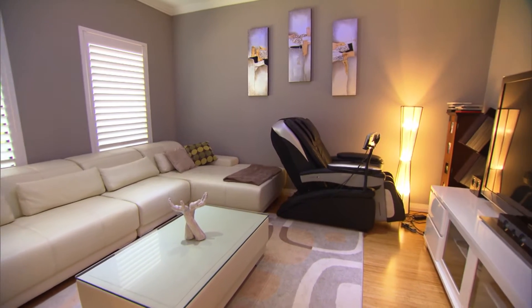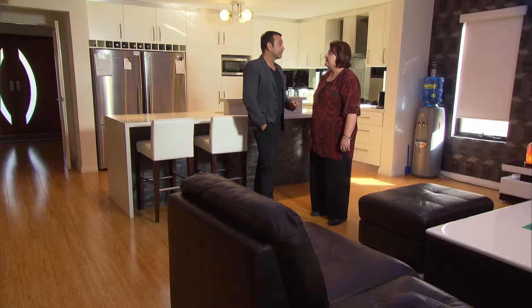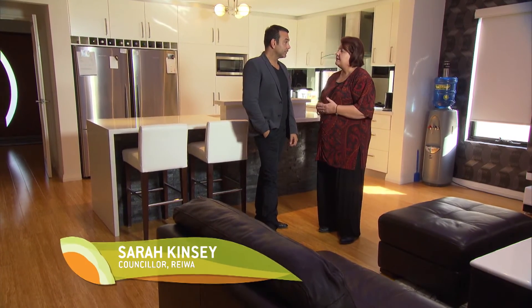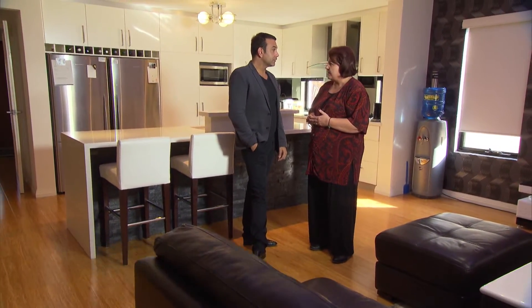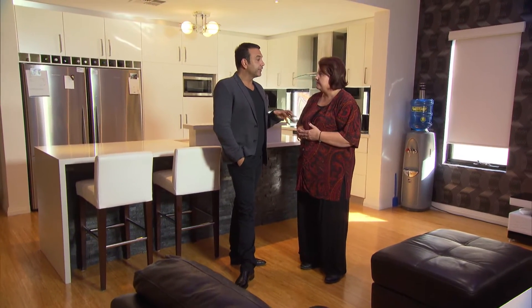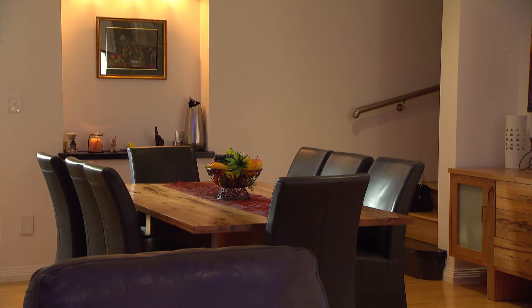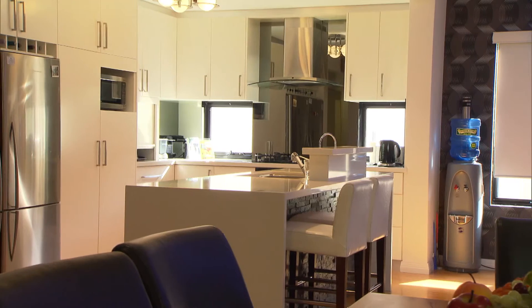Sarah, buyers have the upper hand in the market at the moment. It certainly is a buyer's market, meaning that there's an oversupply of properties on the market so sellers do have a choice. And getting your house ready for an open house is more than just baking an apple pie to make it smell nice. It certainly is. It is so important to make sure your property is decluttered.